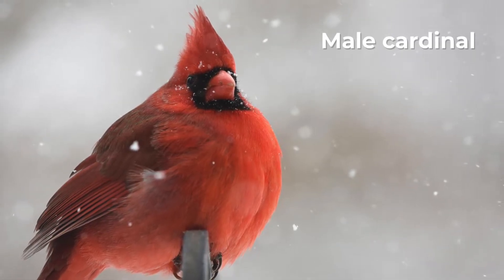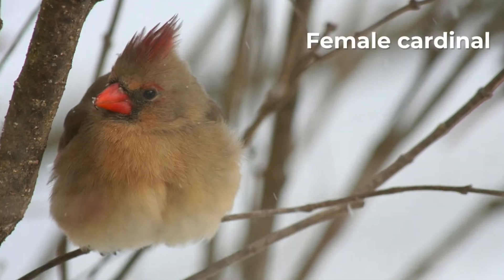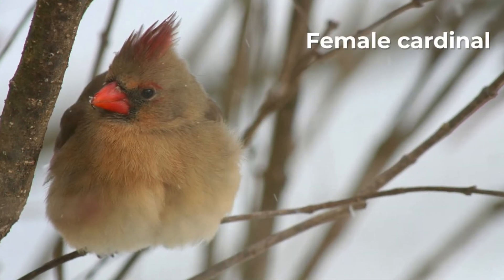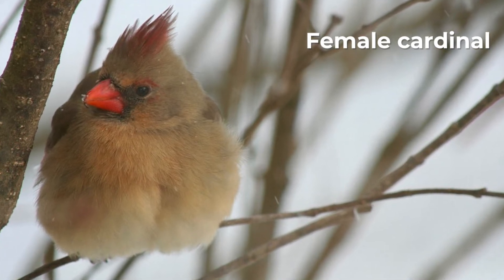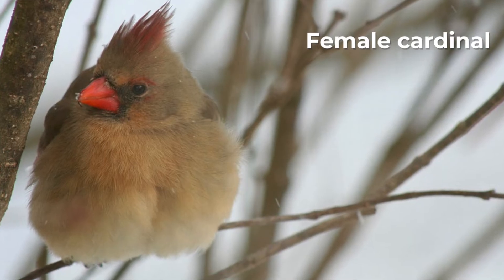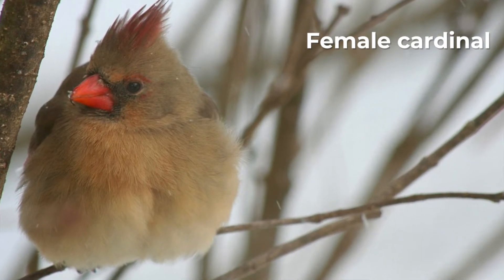On the other hand, females have a more subtle look with pale brown feathers that have hints of red on the wings, tail, and crest. This softer color tone actually works in their favor, giving them better camouflage, especially when they're nesting and need to stay hidden from predators.